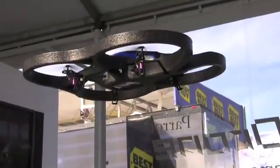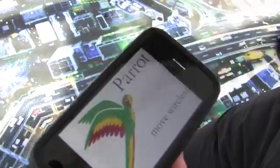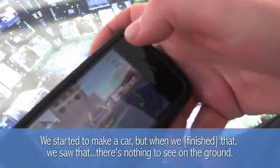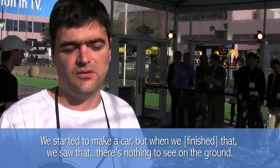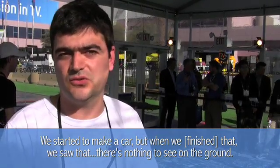This is the first robot attempted by the French company Parrot, which makes a wide variety of consumer electronics. They set out to create a game where a vehicle streamed video to us. We started to make the car, but when we had done that, we saw that the camera looking at the car was looking at nothing — there's nothing to see on the ground.